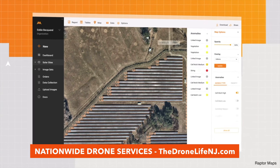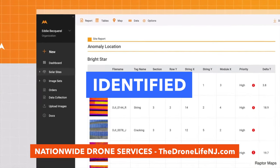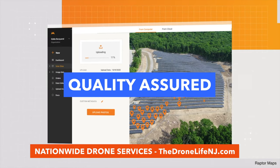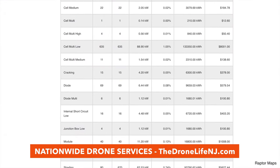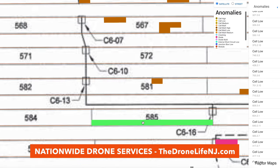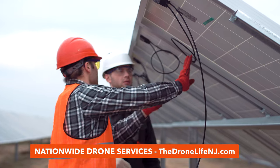With the help of advanced software and artificial intelligence, all solar anomalies are identified, classified, tagged, geo-referenced, and quality-assured for efficient remediation, organizing findings into easy-to-understand reports and maps, enabling maintenance teams the information they need to prioritize and resolve production-related issues in the field.